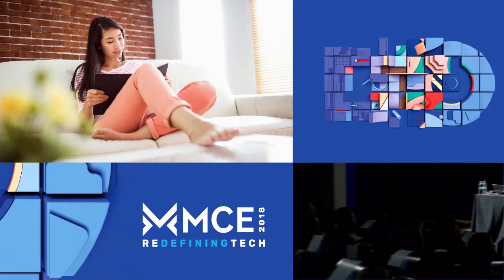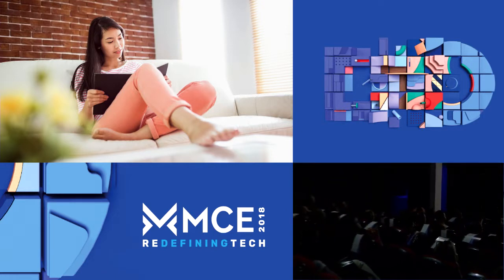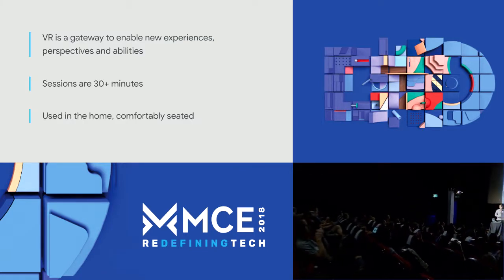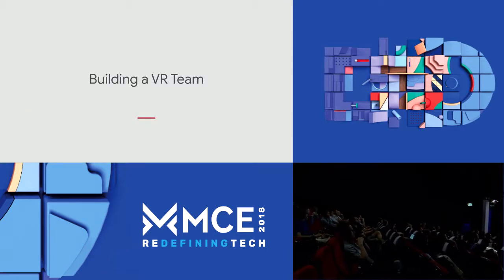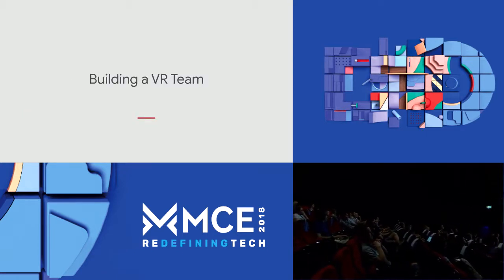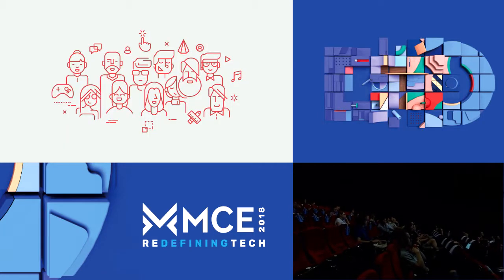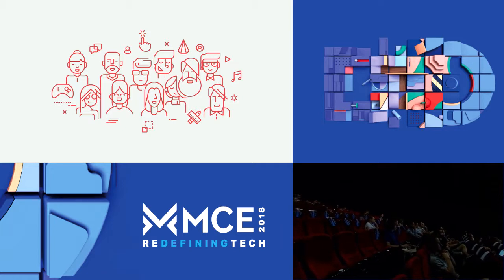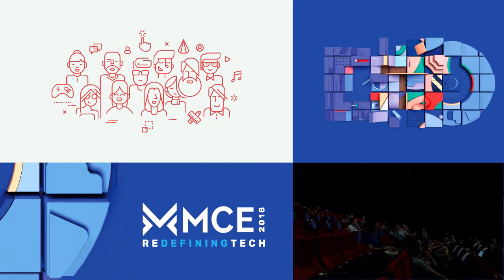Knowing that people want new, long, comfortable experiences, how do we put together a team to make that product? Designing for VR is different from other mediums, but there's a ton of transferable skills, and smart people will be able and eager to adapt.